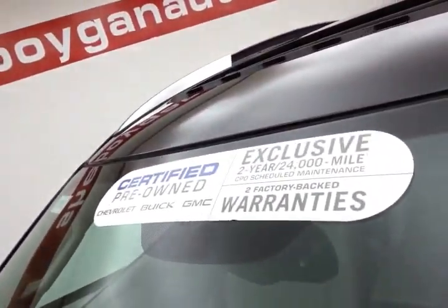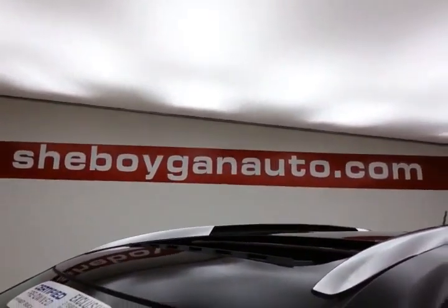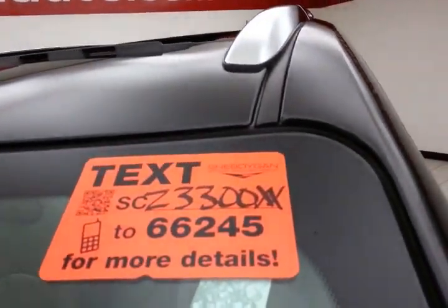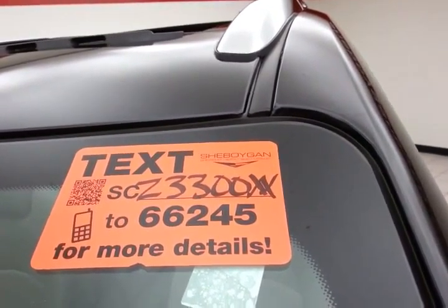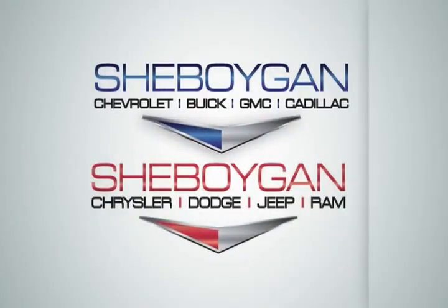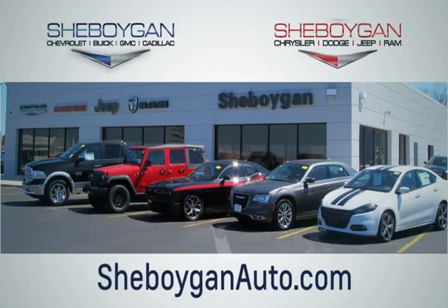Don't forget about that certified warranty protecting your investment. For more, please go to SheboyganAuto.com or text SCZ3300XX to 66245. Choose Sheboygan Auto — conveniently located at 3400 South Business Drive or at 2701 Washington Avenue in Sheboygan, Wisconsin. SheboyganAutos.com.